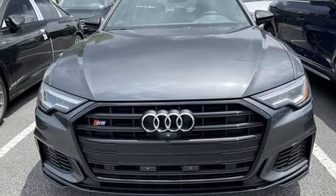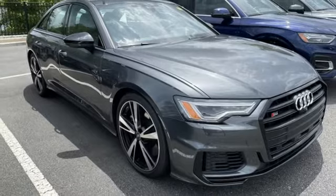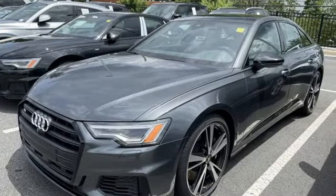Wi-Fi hotspot, streaming audio, express open and closed sliding and tilting sunroof, four-wheel drive, and twin-turbo V6 engine.